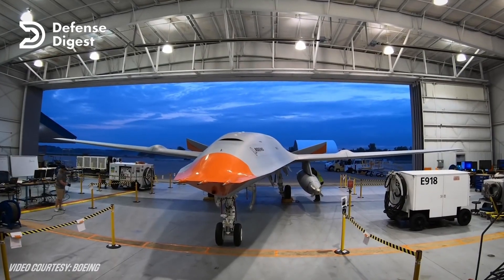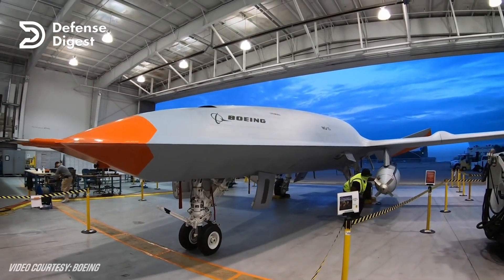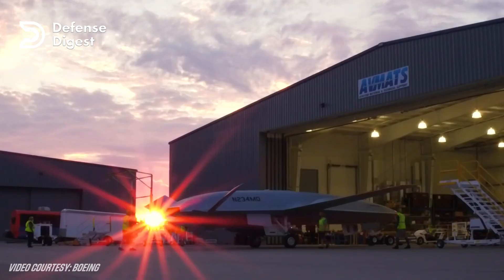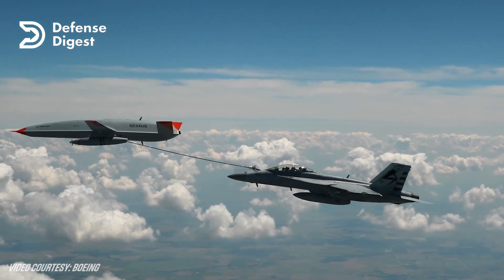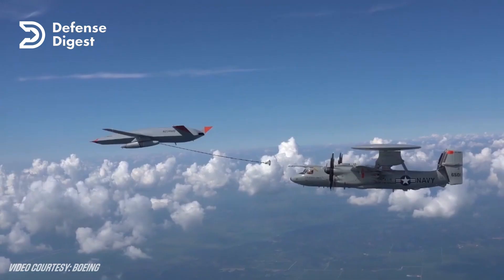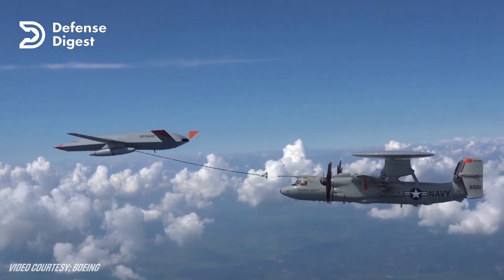However, over the years the requirements and priorities changed, and the focus shifted to creating an aerial refueling tanker that could extend the range and endurance of carrier-based fighters, such as the F/A-18 Super Hornet, the EA-18G Growler, and the F-35C Lightning II.